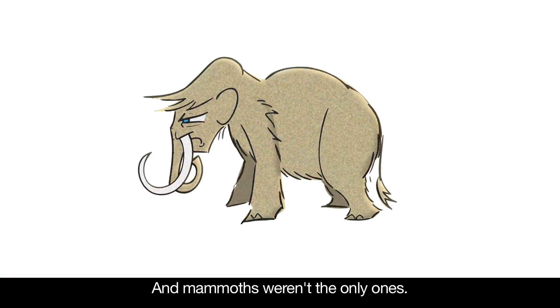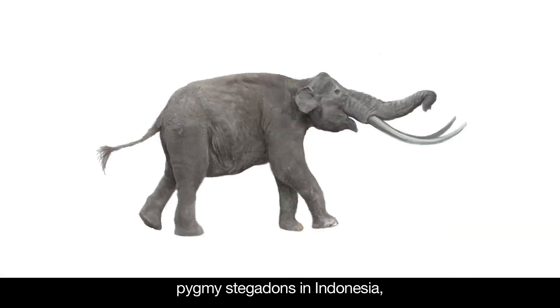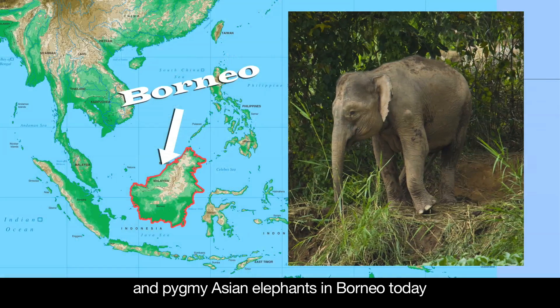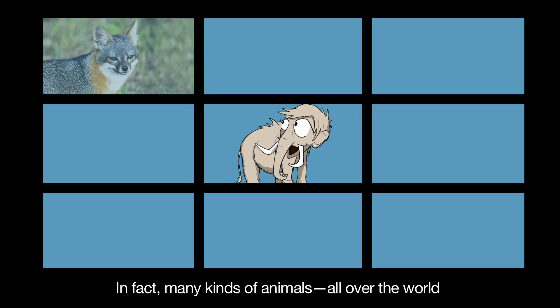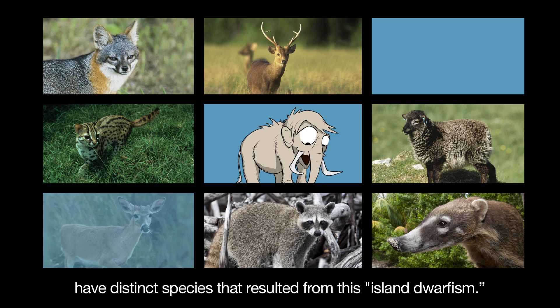And mammoths weren't the only ones. Other Proboscideans, such as pygmy elephants in the Mediterranean Islands, pygmy stegadons in Indonesia, and pygmy Asian elephants in Borneo today, all shrank when isolated on islands. In fact, many kinds of animals all over the world have distinct species that resulted from this island dwarfism.